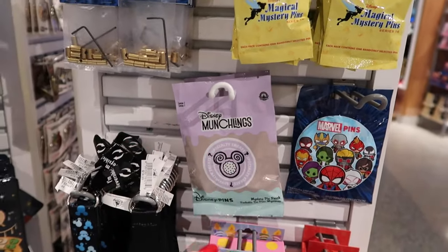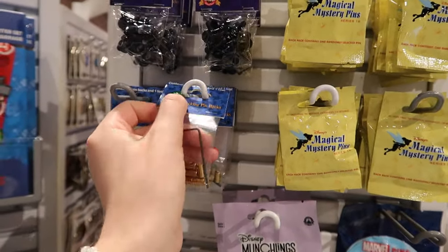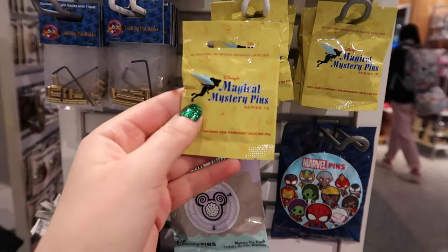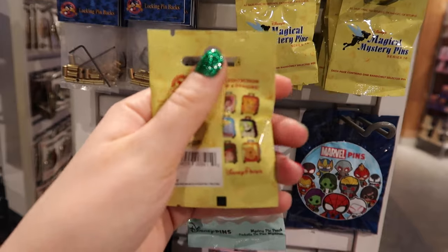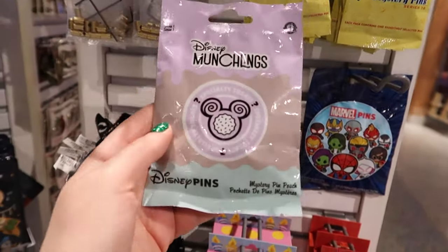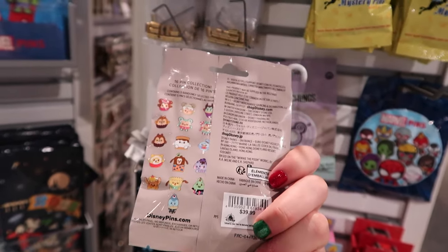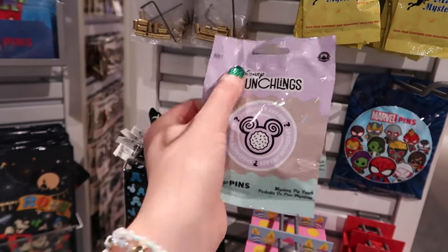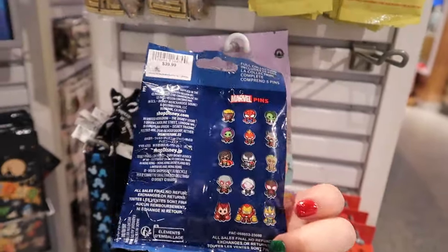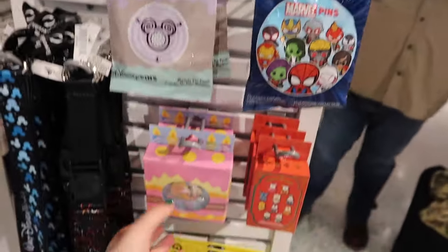Oh, there's new Munchlings! We got the locking pin backs and extra pin backs in case you're missing them — they're $12.99. They also have mystery pin series number sixteen, unmarked, with little luggage characters. I've seen this pack out for a little bit now. What Munchling series is this? This is series one still. This is also $40 — I believe you get five pins in each bag. Pretty cute Marvel one as well. All your options — this is also $40.